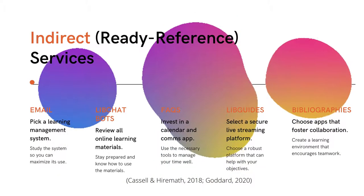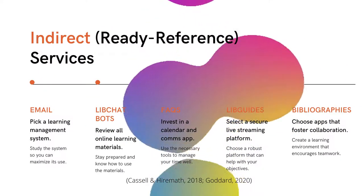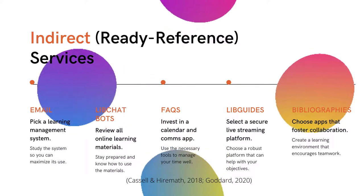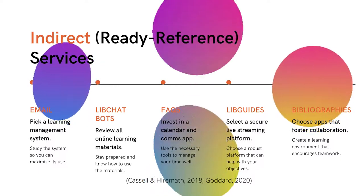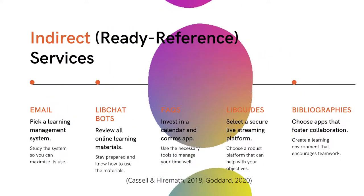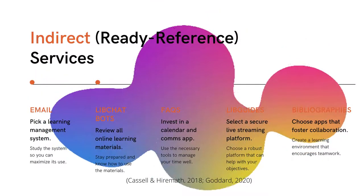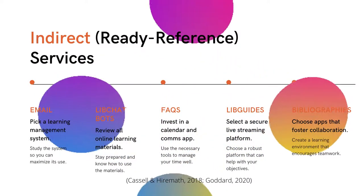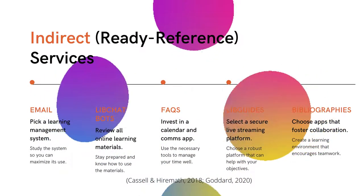Ready reference is the place where your virtual reference desk is probably the most well developed already. Most special or academic libraries have some sort of web page or internal network site which functions as a virtual ready reference shelf with quick links to the most commonly requested information. There are a lot of tools you can use to expand this virtual shelf. Email can be a great virtual reference tool — you can use other library workers and circulation technicians to help moderate and manage ready reference questions.